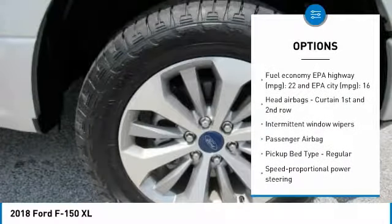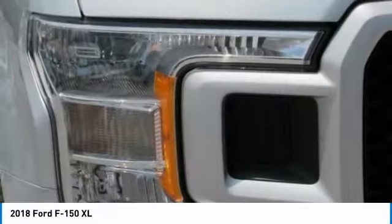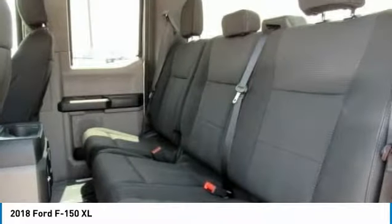Daytime running lights, speed proportional power steering, tachometer, heads-up display, and tire pressure monitoring system.